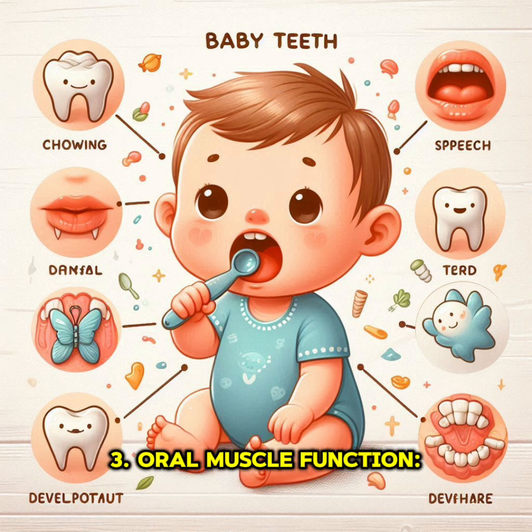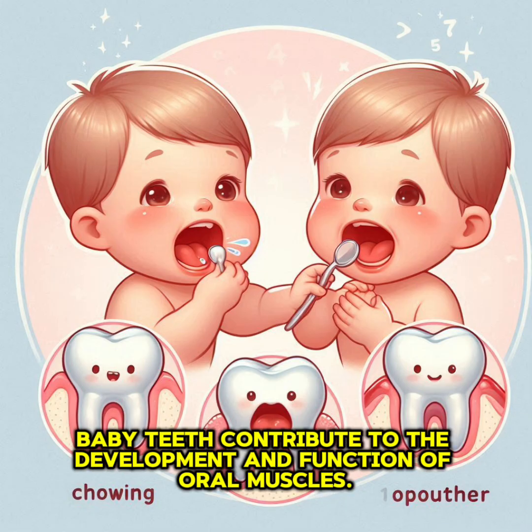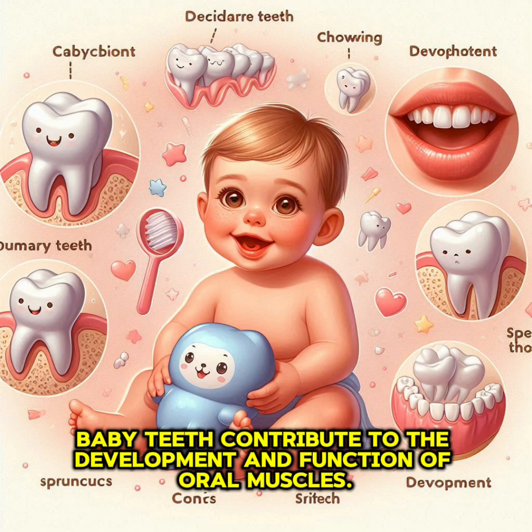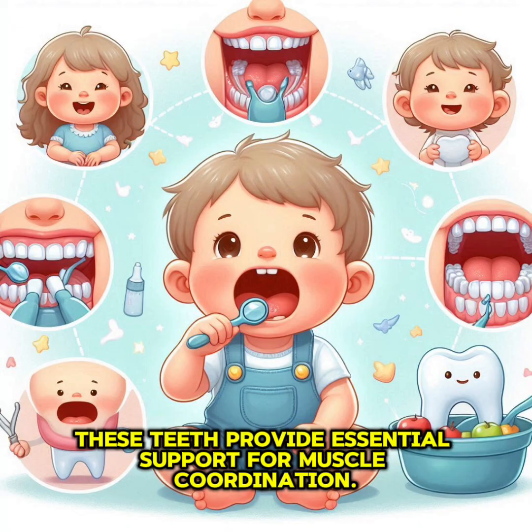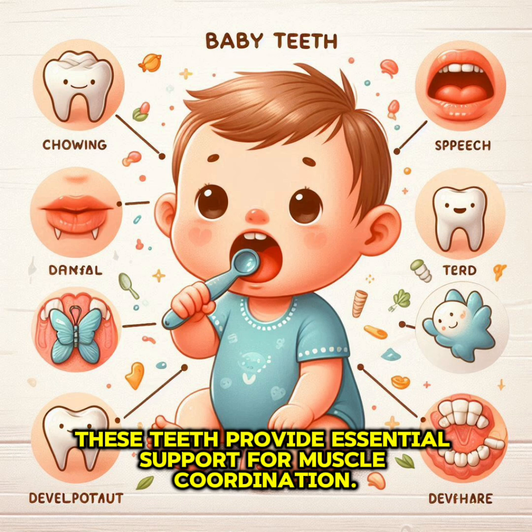Third, oral muscle function: baby teeth contribute to the development and function of oral muscles. As our jaws grow and stretch, these teeth provide essential support for muscle coordination.